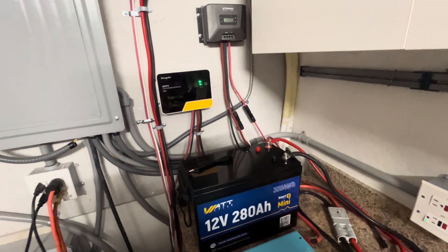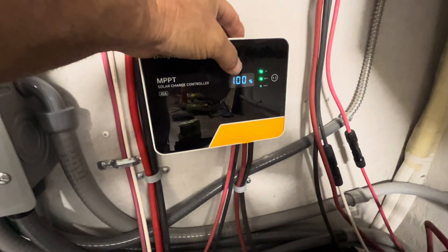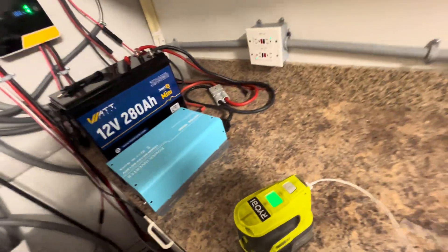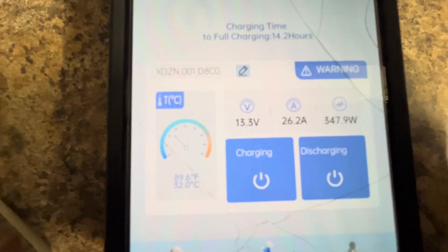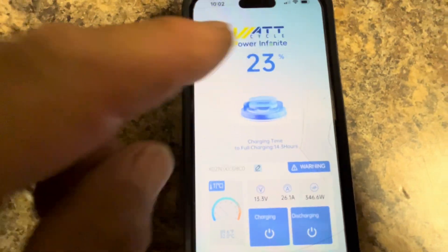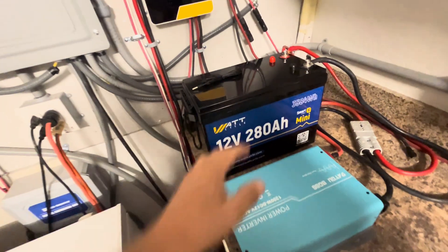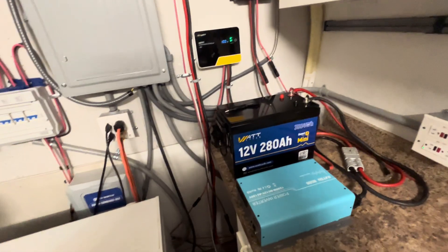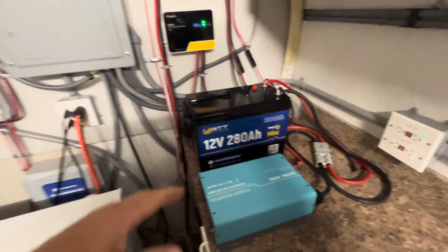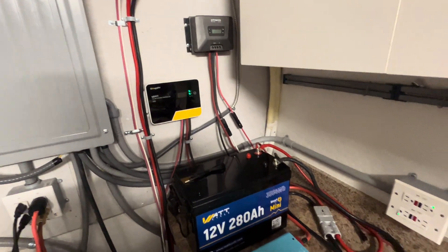Yesterday I noticed something on the charge controller — it said 13.2 volts, and when I went to the percentage state of charge, it showed 100%. But when I actually look on the WattCycle app for my battery, it's actually showing 3.3 volts charging at 26 amps, and it's only at 23%. So this charge controller is not giving me an accurate state of charge on the battery.